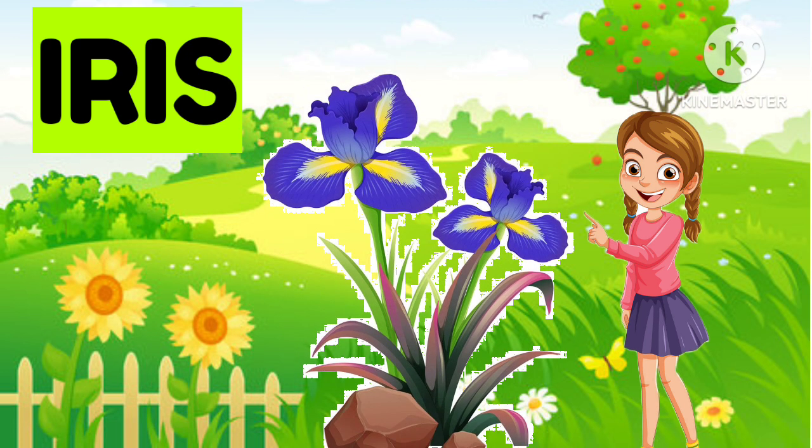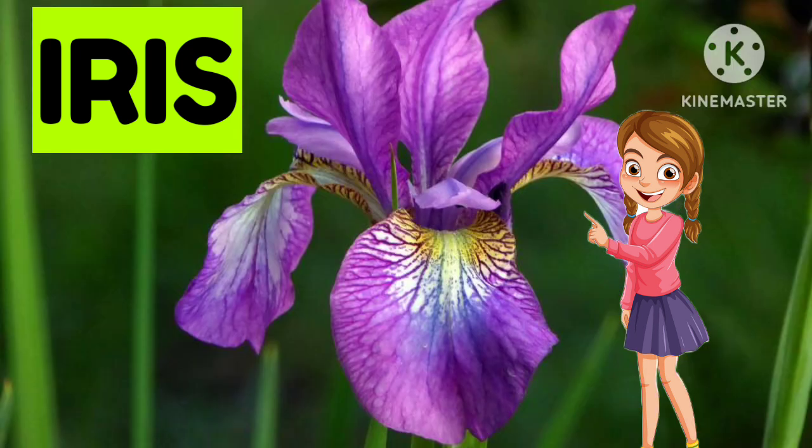Now the next one... Iris. Iris. Yes, it's Iris. Good job. It's Iris.